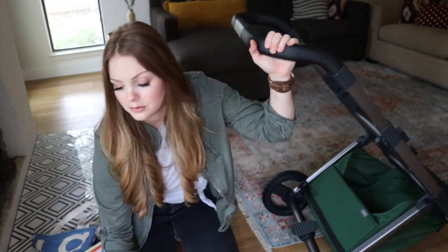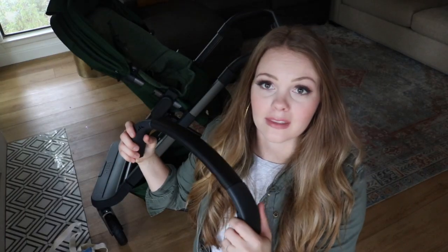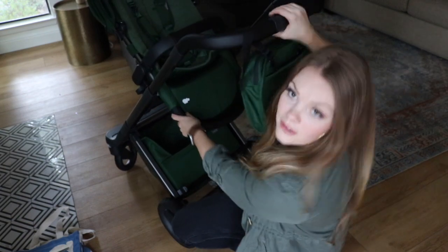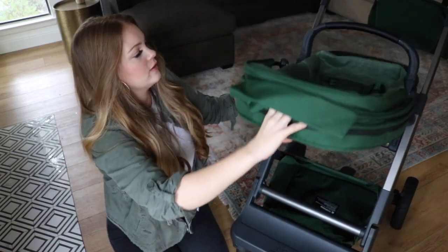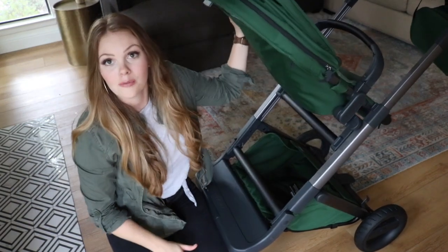Now it just says we need to grab the seat — and that clicks in super easily. Next up, we're just attaching the belly bar. I have the stroller all together now, including the parent organizer and the charging system hanging from the handlebar, which is adjustable for height with several positions to accommodate your tallest and shorter people.